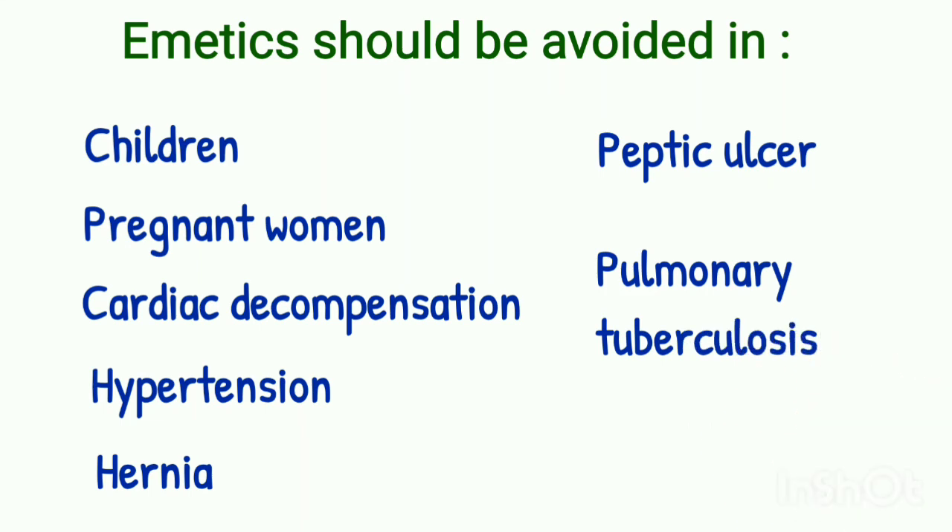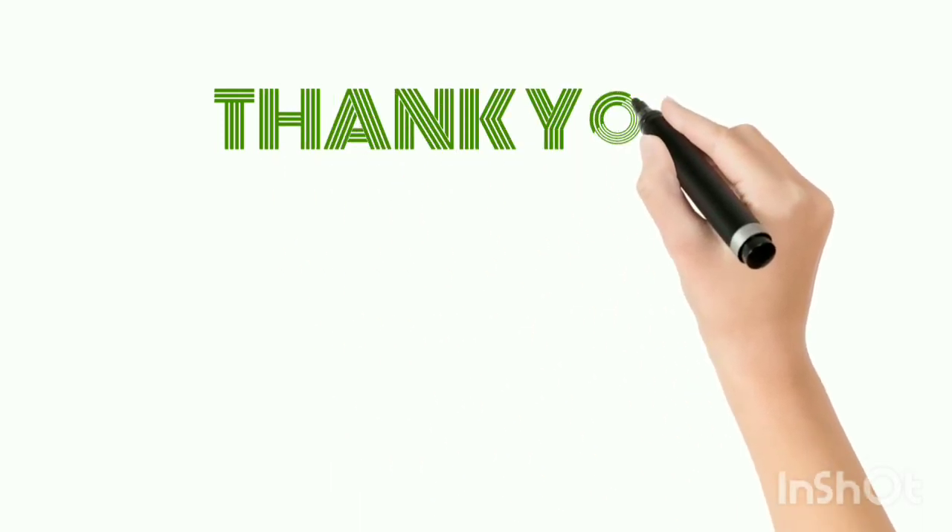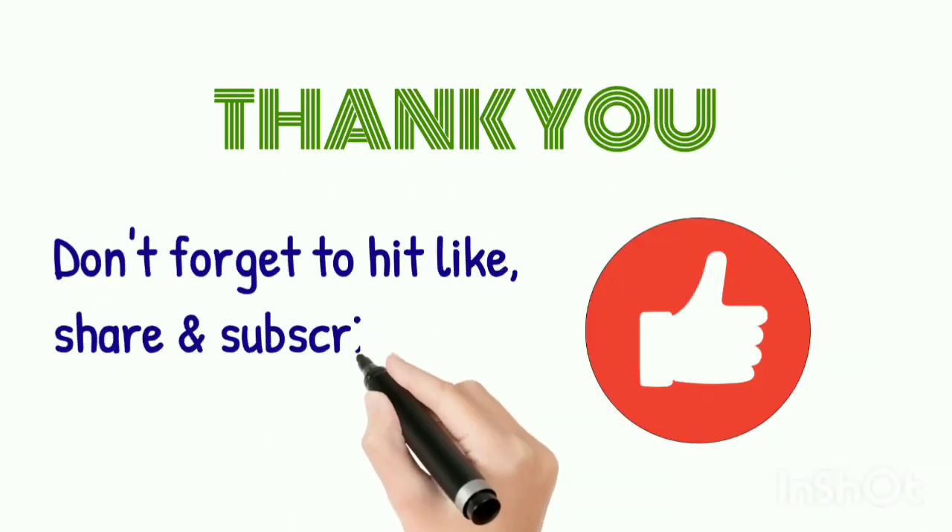So that is all about expectorants and emetics. Thank you, and don't forget to hit the like button, share and subscribe to my channel.